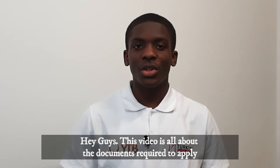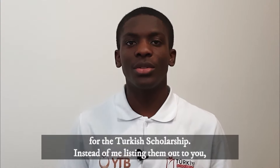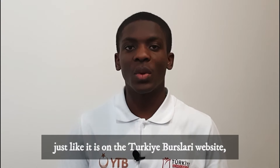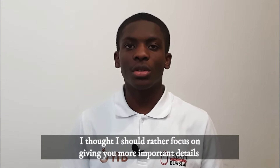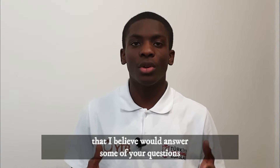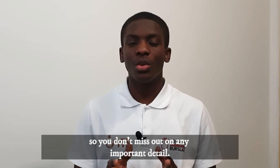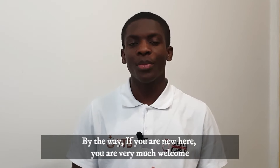Hey guys, this video is all about the documents required to apply for the Turkish scholarship. Instead of listing them out just like on the Turkish website, I thought I should focus on giving you more important details that I believe would answer some of your questions regarding the documents. I suggest you watch the entire video so you don't miss out on any important detail.